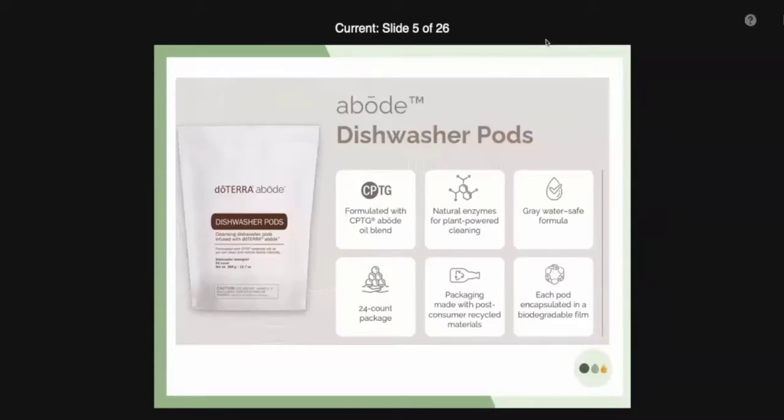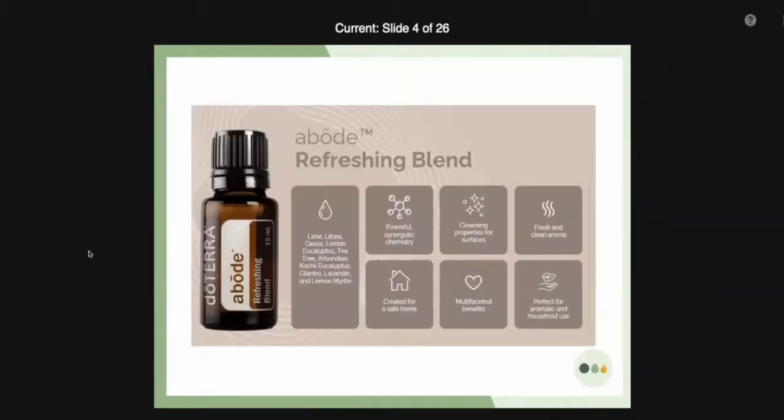Our Abode scent is plant-based and includes lime, litzea, cassia, lemon eucalyptus, tea tree, arborvitae, eucalyptus, cilantro, lavandin, and lemon myrtle. It has some powerful synergistic effects and cleansing properties specifically for surfaces. It was designed to disinfect and keep your home clean.